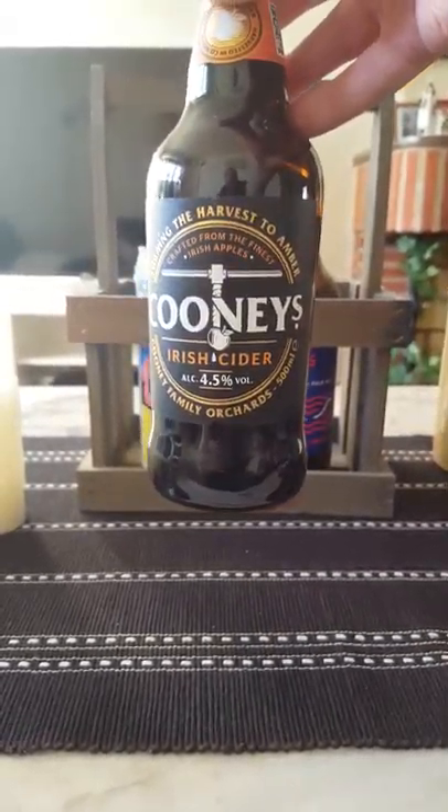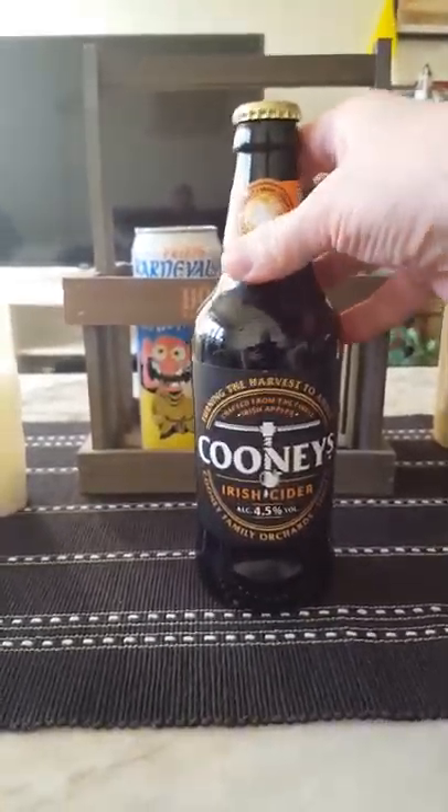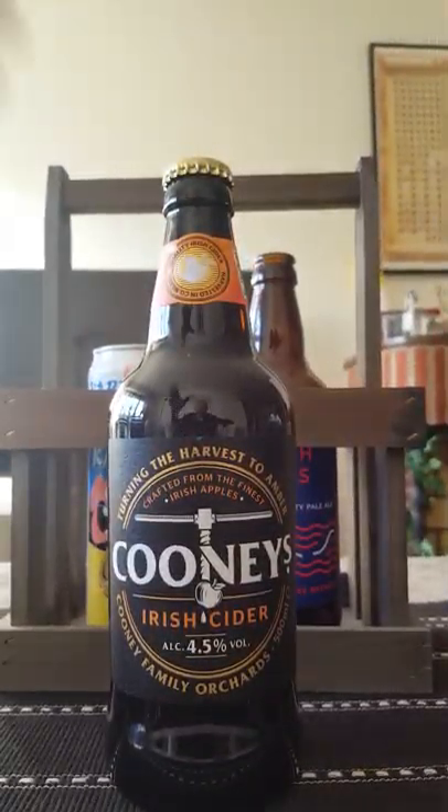Nice looking traditional bottle, I would say. I picked this one up at Tesco's — this was the only bottle left on the shelf, so naturally I grabbed it. Plain golden bottle cap. Let's get it out and see what we're going to get.